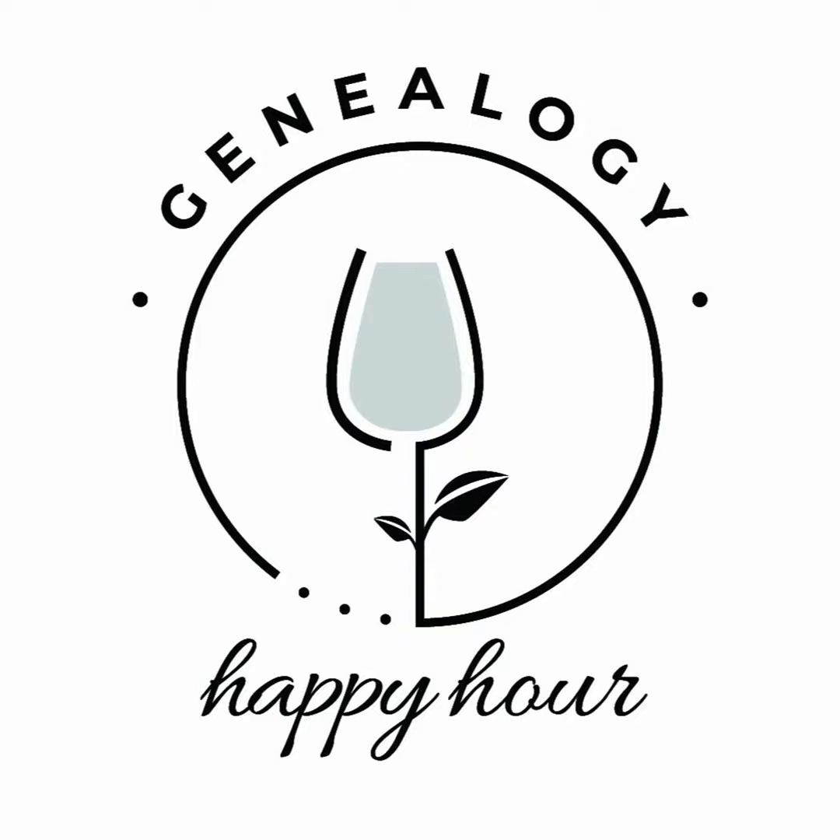Welcome to the Genealogy Happy Hour, a place where new family historians can learn to document their family histories and celebrate their new discoveries. I'm Amy and I'm Penny and we're here to help you discover your family tree from the beginning.